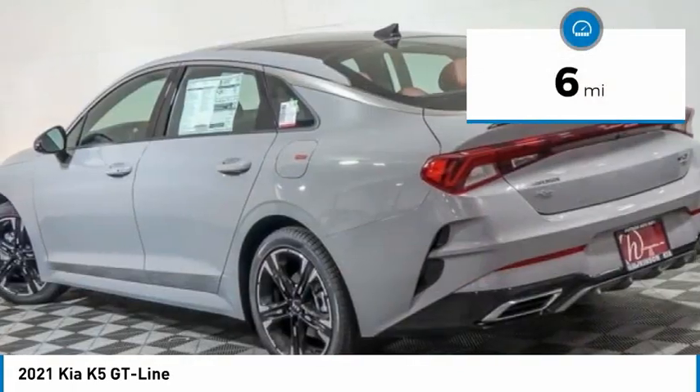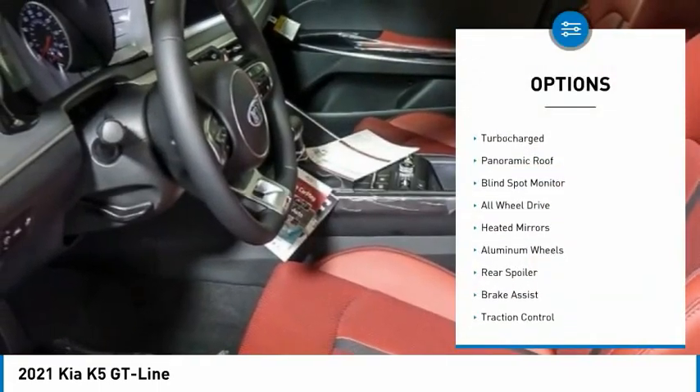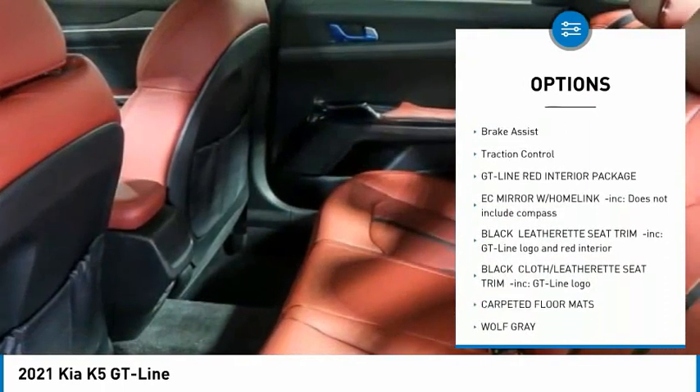This vehicle has less than 100 miles. Here are some of this vehicle's great options: tire pressure monitor, turbocharged, panoramic roof, blind spot monitor, all-wheel drive.